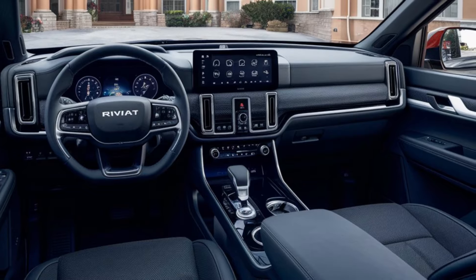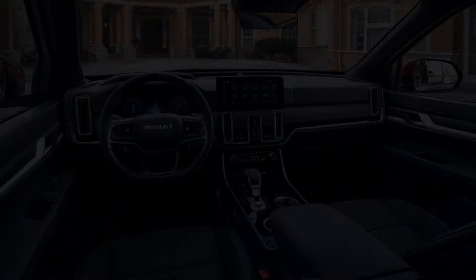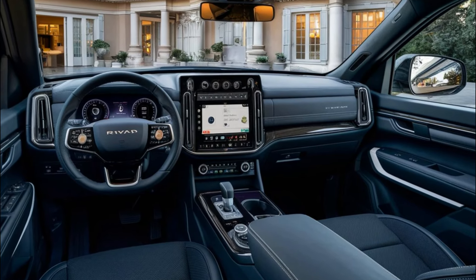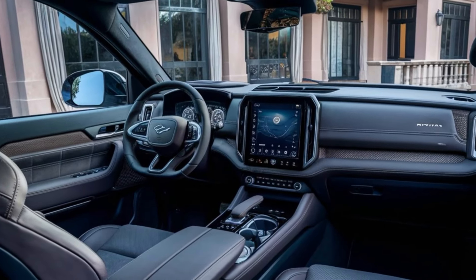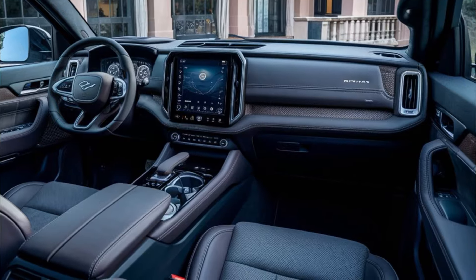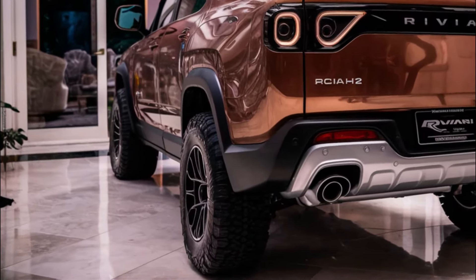You'll also get a range of advanced safety features including forward collision warning, automatic emergency braking, and lane departure warning. The 2026 Rivian R2 will be available with three different powertrains: a single electric motor on the rear wheels, dual electric motors, and a tri-motor configuration.